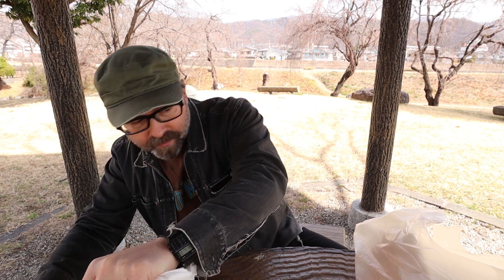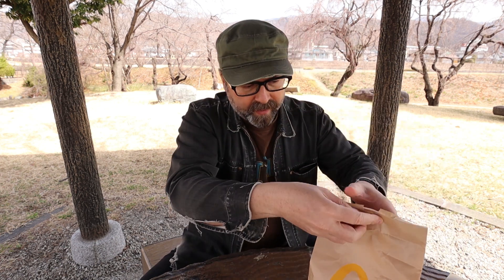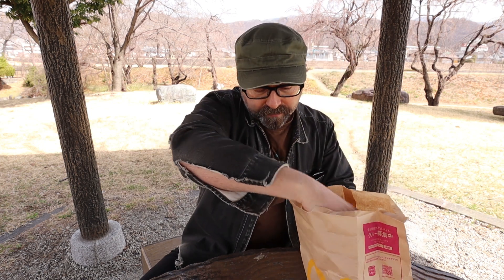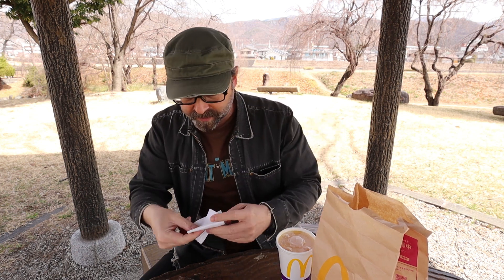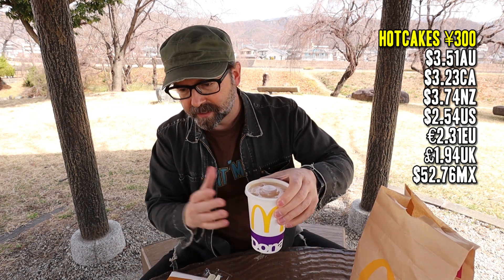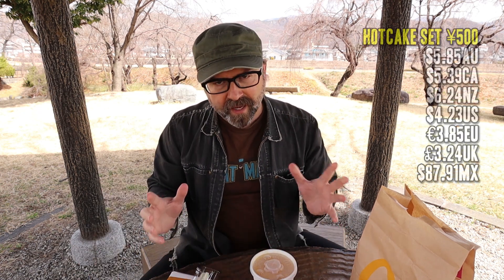I got some ketchup over here — that's for another hack I'm going to do after I finish this one. The pancakes alone were 300 yen. I got a set which included a drink and there's a hash brown in the bag, so it was 500 yen for all that.